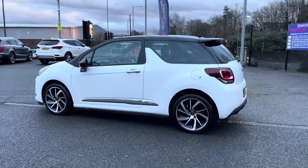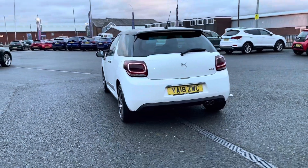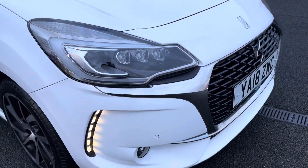You've got this very vibrant white exterior with a black roof and rear spoiler. You'll be able to spot your chrome exterior door handles for that extra touch of style. You've got access to LED daytime running lights.